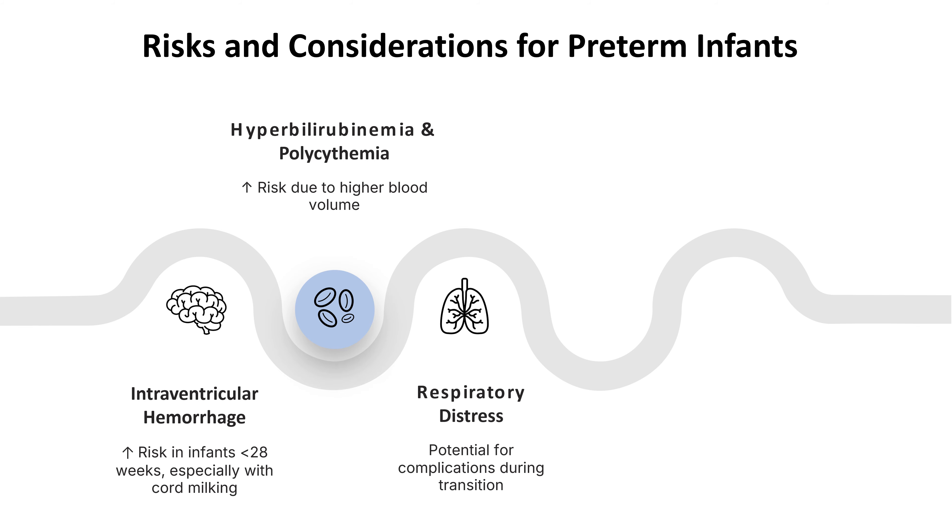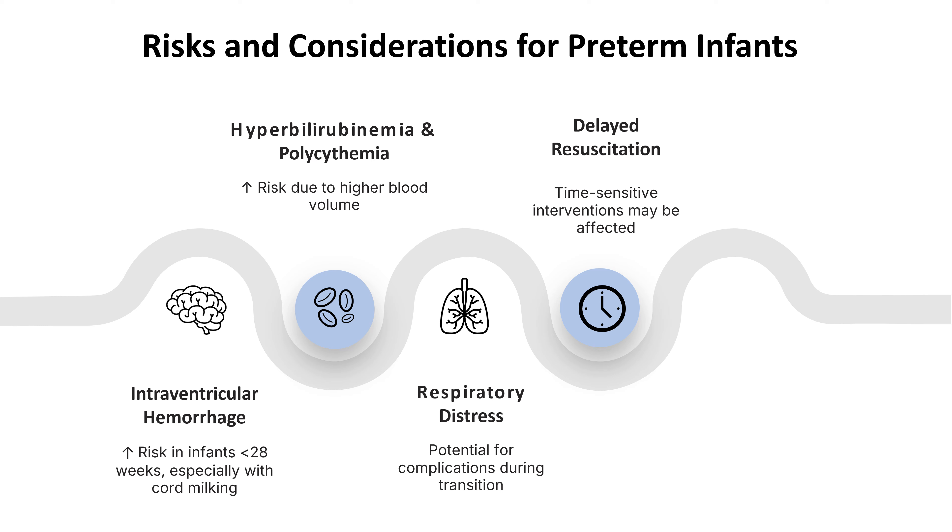Another concern is the risk of respiratory distress during the transition from intrauterine to extrauterine life, as the additional blood volume can sometimes lead to fluid retention in the lungs. Performing delayed cord clamping may also delay time-sensitive resuscitation efforts. If the preterm infant requires immediate medical intervention, delaying cord clamping could hinder the timely administration of critical interventions. Additionally, there is a risk that the preterm infant may become hypothermic during the delay, as preterm infants are particularly vulnerable to temperature instability.